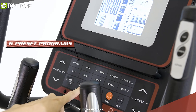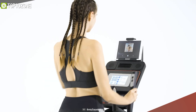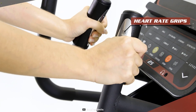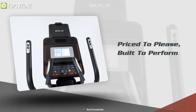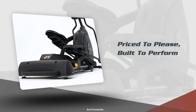With six preset programs, it features a vibrant 6.5-inch blue LCD display so that you can track your exercise time, distance, calories, and many more. It also has pulse monitors in the handles and a wireless chest strap to monitor your heart rate accurately. Overall, this elliptical machine will provide you with unmatched workout function and no impact to your joints.